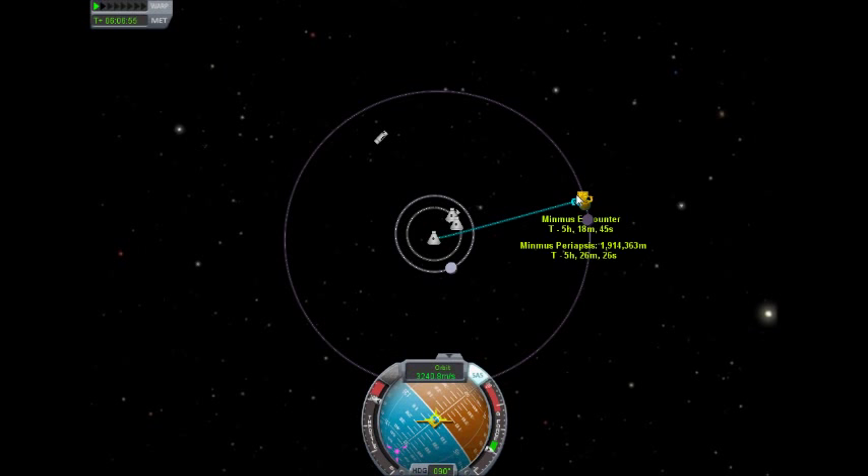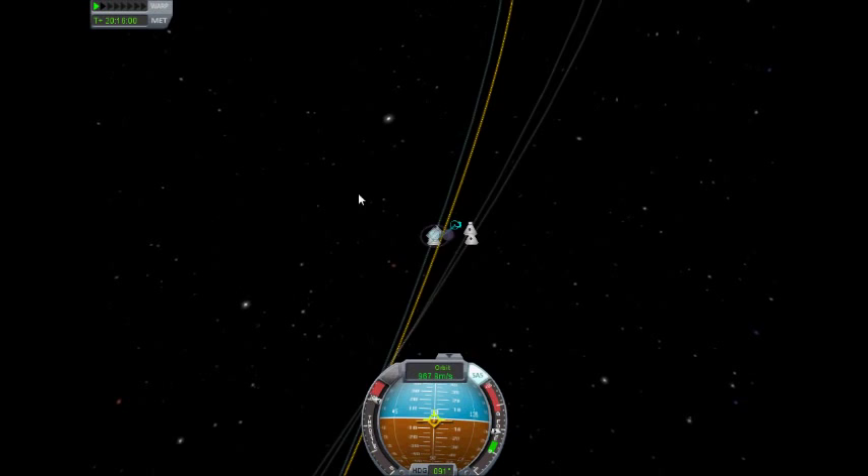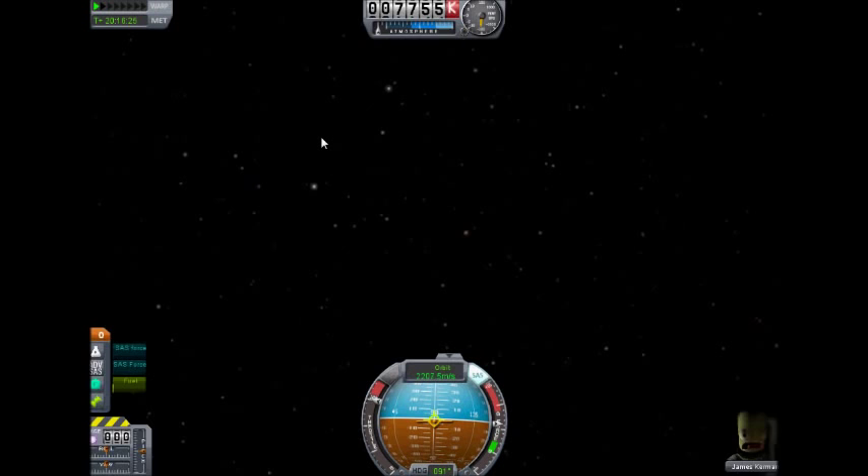It goes about 7 billion kilometres — less? Which is quite pronounced. That's a lot of billion kilometres. And this third one, this is 7500km — it goes nearly as far as the second one, which I found quite surprising, but still less far.